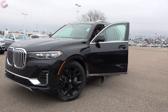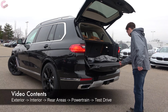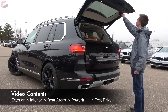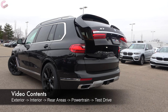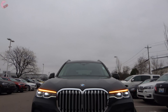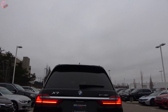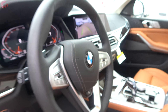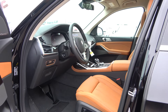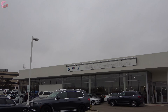BMW was one of the first luxury automakers to get into the crossover game with the X5 in 1999, but they are one of the last to get into the three-row game. Here we are some 20 years later spending the day with the largest BMW ever made, the all-new X7. This is a very big deal for BMW, which is why we drove nearly four hours to BMW of Cincinnati North to show it off to you guys.